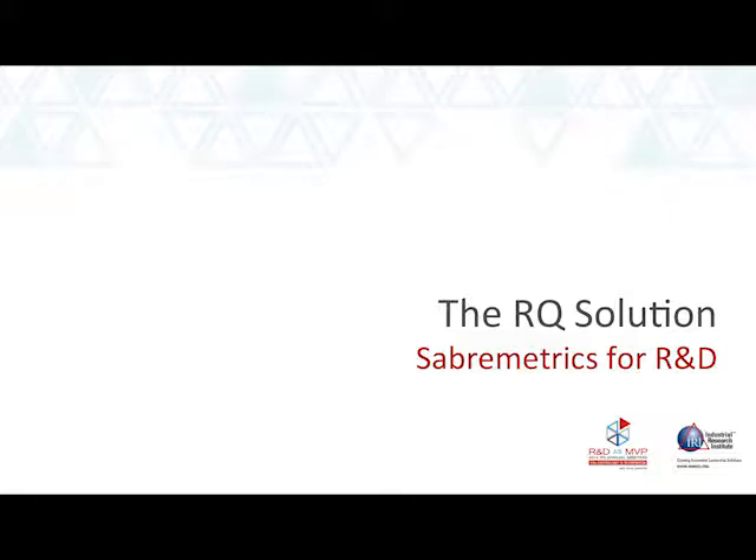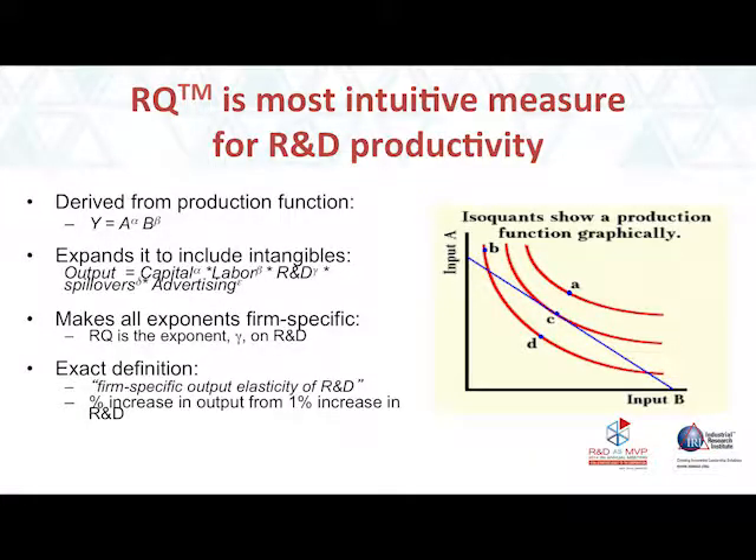Martha's going to cringe because she did not want me to do anything too equation-oriented. But I want you to have confidence in this measure — you all had some Greek in your background somewhere. Let me tell you the fundamental definition of this measure. Those of you who had economics may remember something called a production function: y equals A to the alpha, B to the beta. It's an equation that links the inputs to firms' outputs.